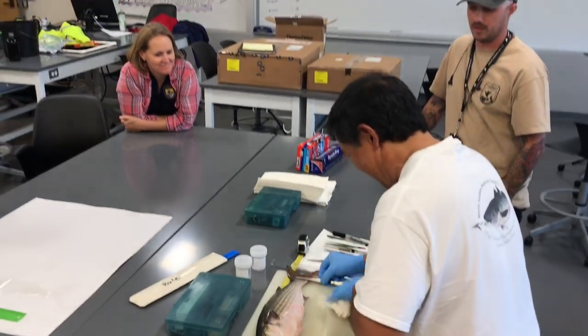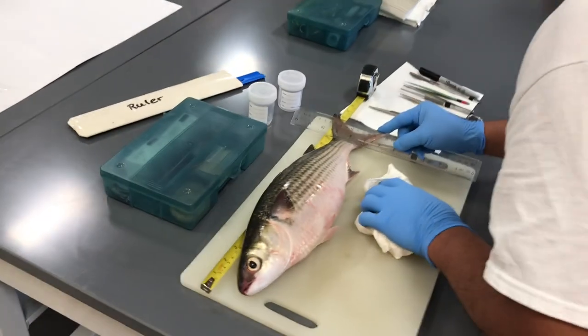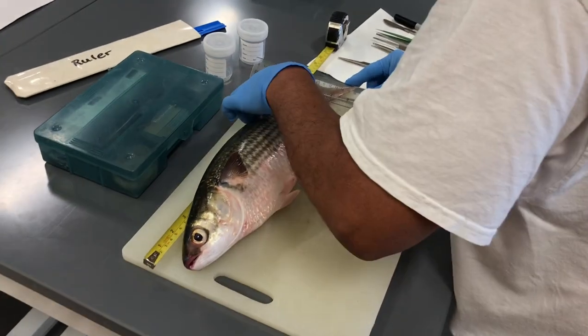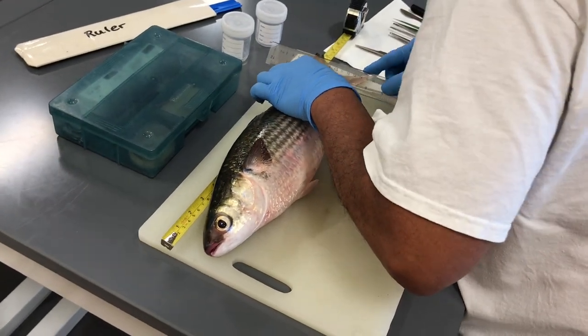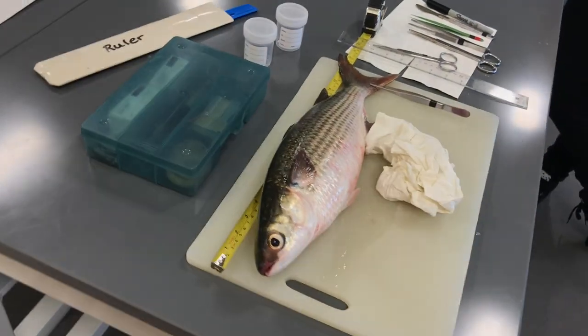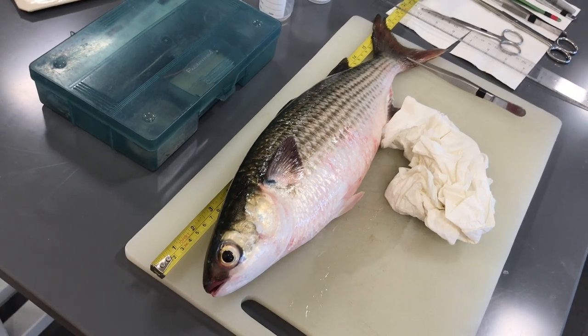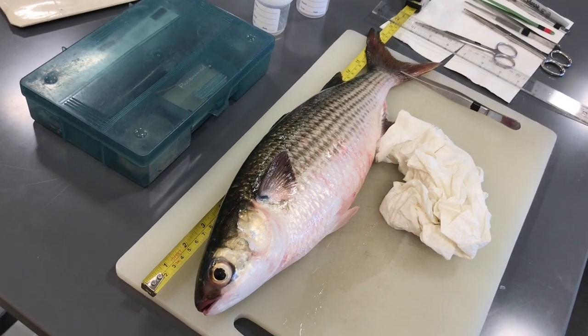I put a sabiki out there with a couple of pieces of dough on the hooks. They kind of nibbled on that, and instead of hooking a weight at the bottom I put a bag of oatmeal to kind of chum up the line. They picked at that pretty decently for a little bit, and then the rest of them I just got with the cast net.